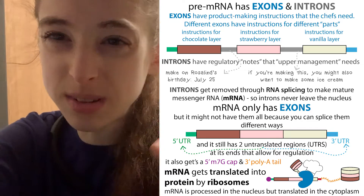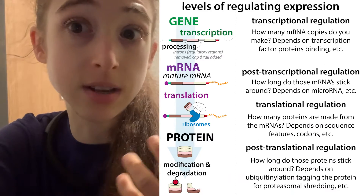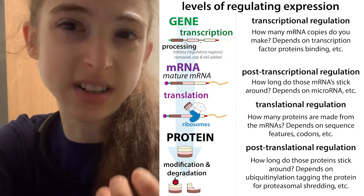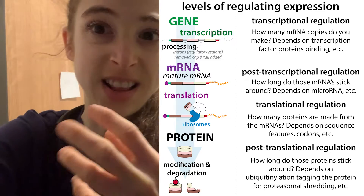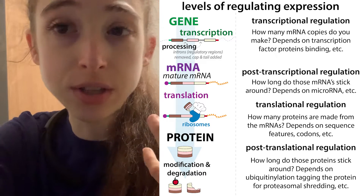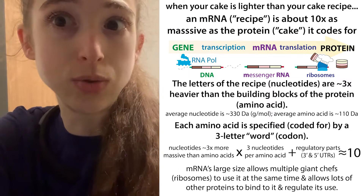The ribosome doesn't process those five prime and three prime UTRs. Instead, these untranslated regions allow for regulation. They allow for things like binding of various proteins that are going to help get the translation process started — help recruit the ribosome. At the three prime end, you can have regulation with things like microRNAs and RNA interference, to control the usage of the messenger RNA as well as its lifetime and how long it lives.